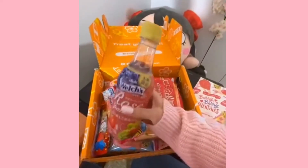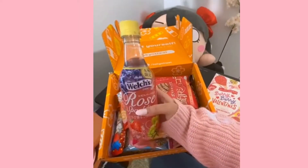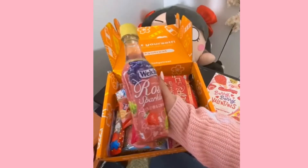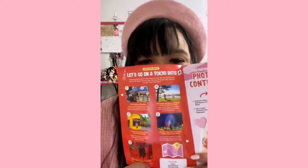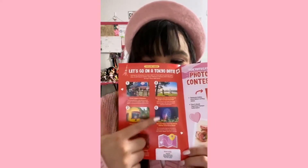It comes with one drink because I paid for the premium subscription, which is a Welch's Sparkling Rosé. So let's see what is in this little booklet. I have this little leaf that says, 'Let's go on a Tokyo date,' and it shows you all of these nice places to go if you're in Tokyo, which is fun.